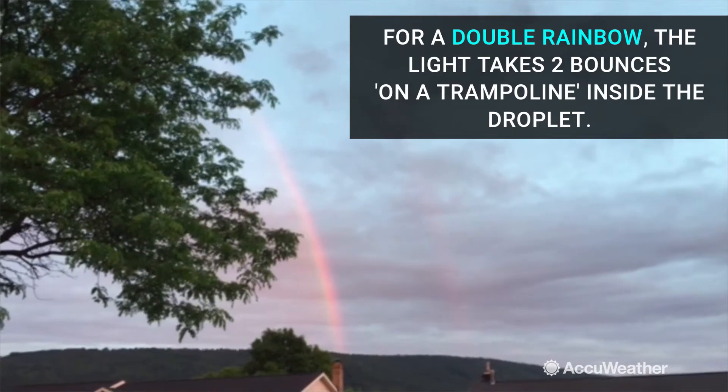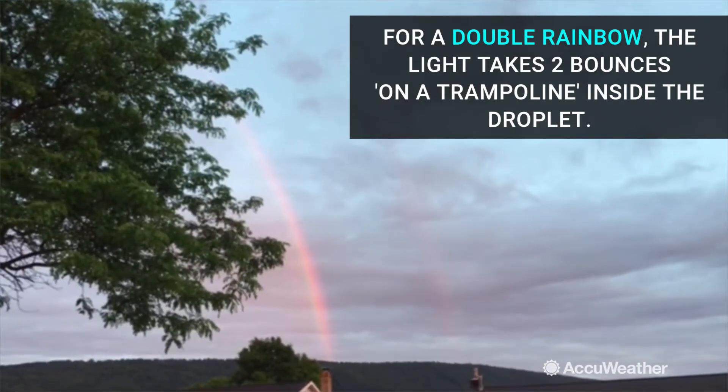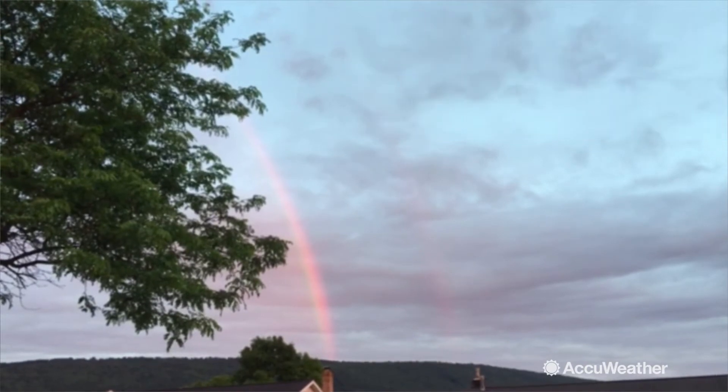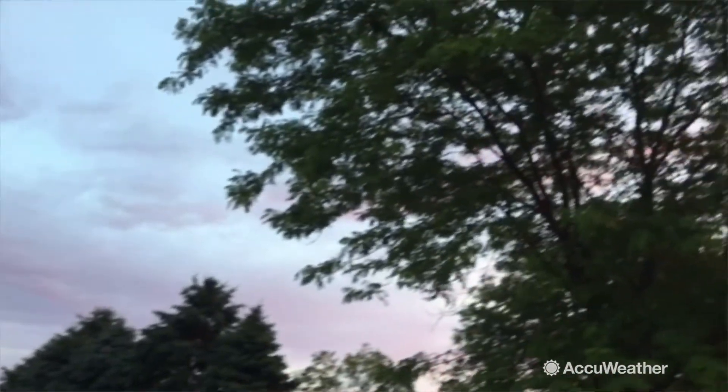Standing here, you can see that double rainbow just trying to form, just a little bit off to the right there. I'm going to pan over so you can see — it's just a pretty sky.